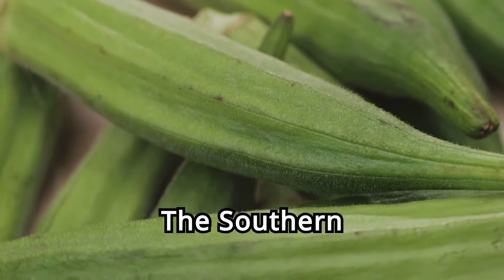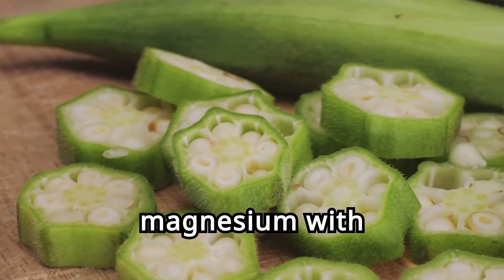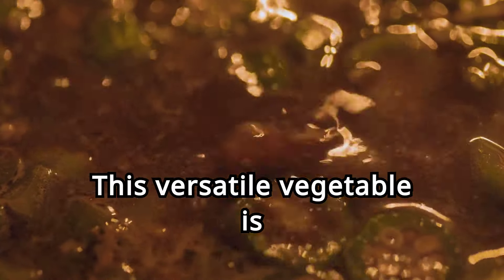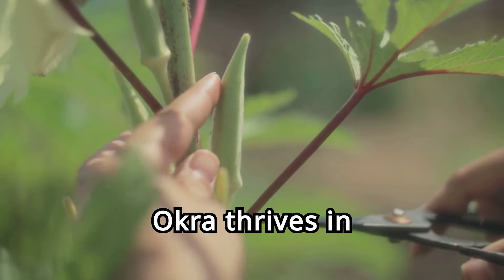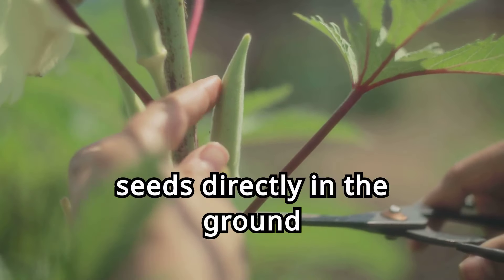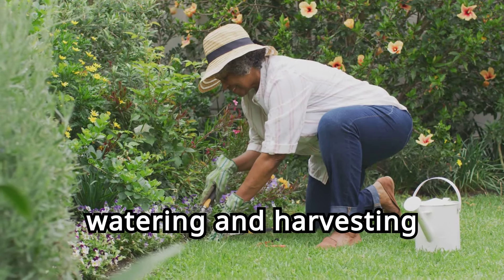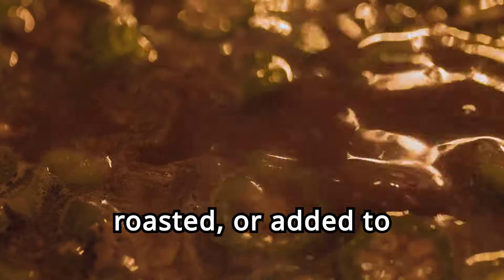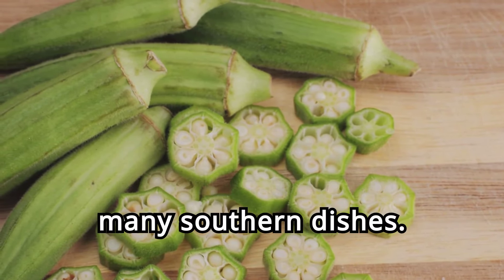Eleven. Okra, the southern staple. Okra is a southern staple rich in magnesium, with 57 milligrams per 100 grams. This versatile vegetable is easy to grow and adds a unique flavor to your garden. Okra thrives in warm, sunny conditions and well-drained soil. Plant the seeds directly in the ground after the last frost. Regular watering and harvesting ensure continuous production. Okra can be fried, roasted, or added to soups and stews. Its unique texture and flavor make it a favorite in many southern dishes.